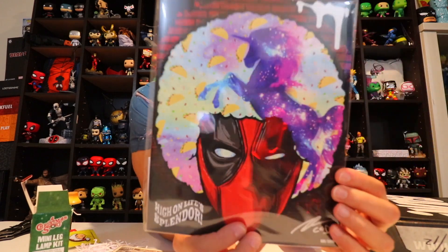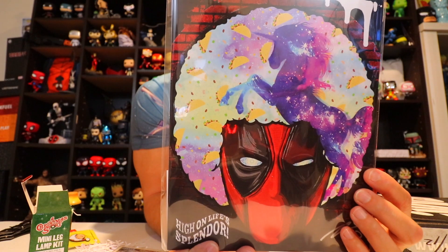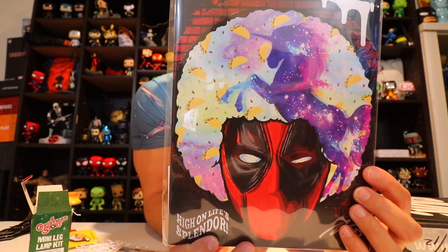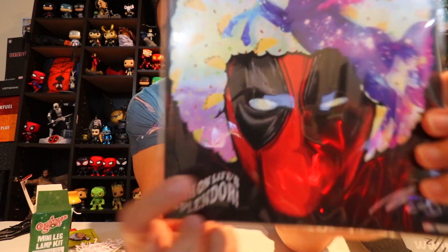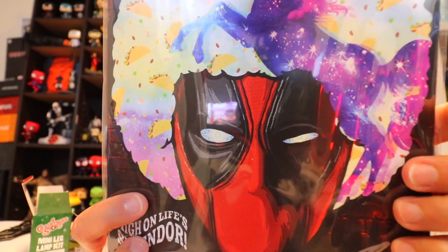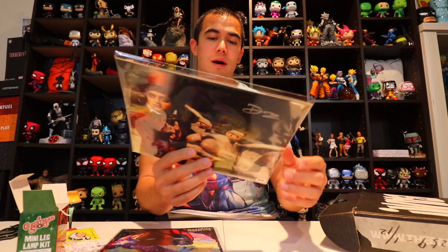Next we have a Deadpool piece. On the back it says 'High on Life Splendor' and it's been hand-signed by artist Steve Gelinter — created or destroyed — and is guaranteed authentic. That looks really cool. You can see Deadpool's eyes have this cotton candy cosmic look to them, and there's a unicorn in his hair.